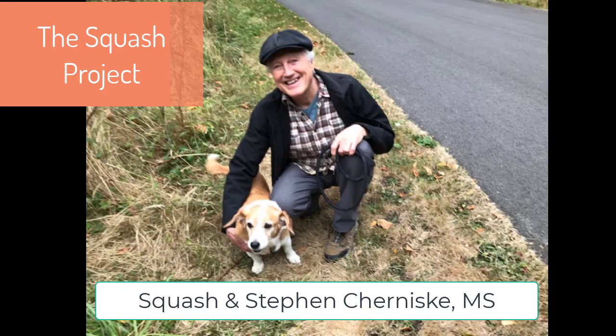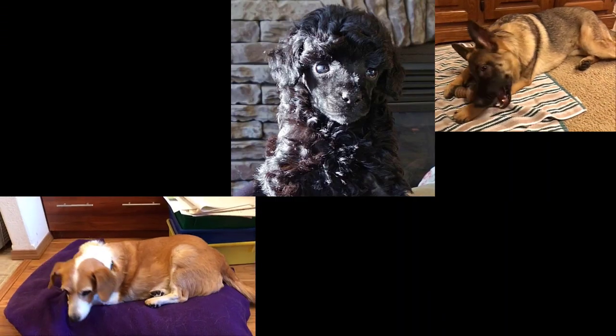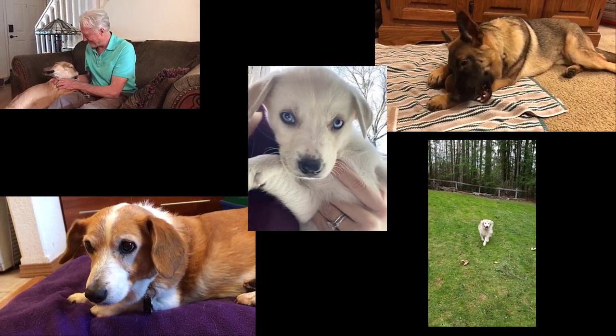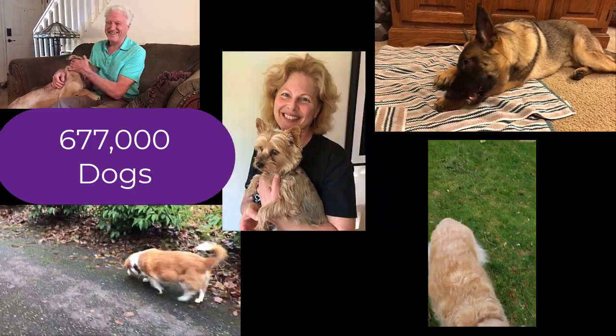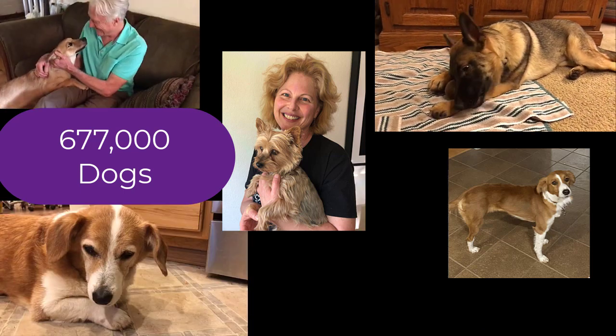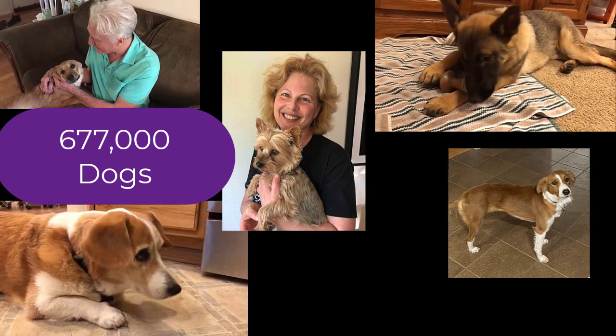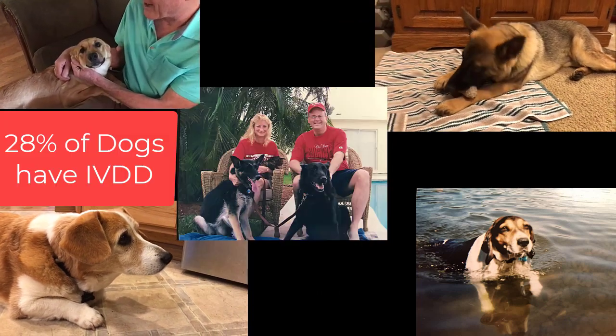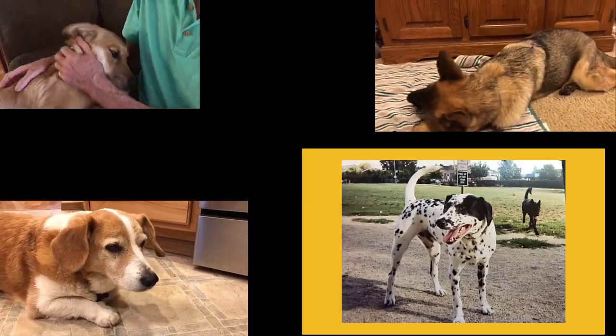This is the Squash Project. Let's talk about how important spinal health is for any dog. An international multi-center imaging study with 677,000 dogs found the overall prevalence of intervertebral disc degeneration was almost 28% — that's more than one out of every four dogs.